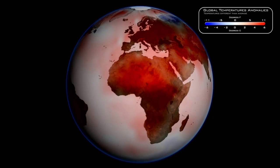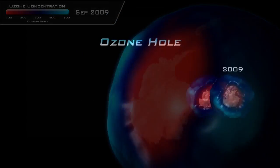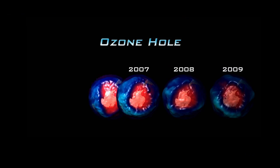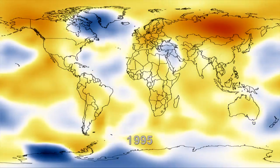Is it getting dustier? Is the size of the ozone hole getting larger or smaller? There's a whole series of observing questions which can then be used in models so we can answer: is the climate changing?